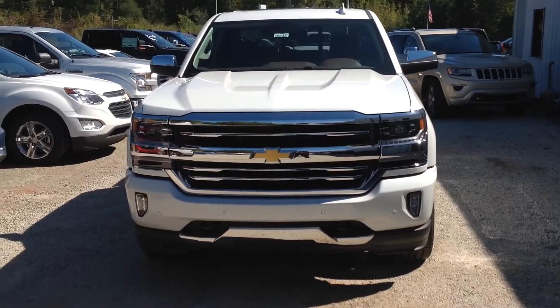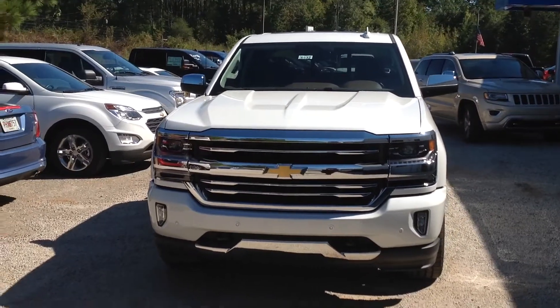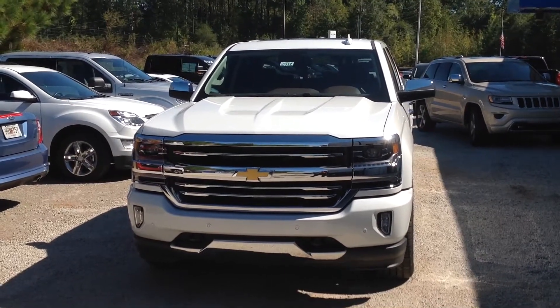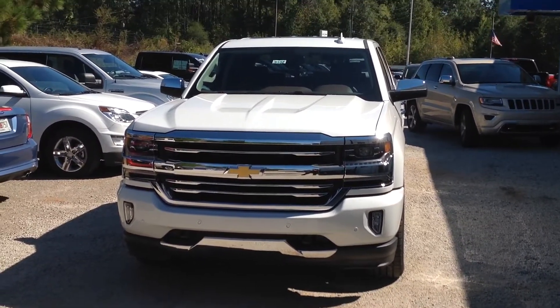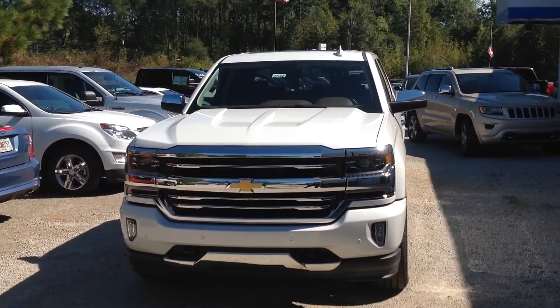So there it is for you Mr. Thomas — that's the 2017 Silverado High Country in that gorgeous white that you love so much. Hope to hear from you soon. It's Susan over at Jimmy Britt Chevrolet. Give me a call at 706-543-2500.